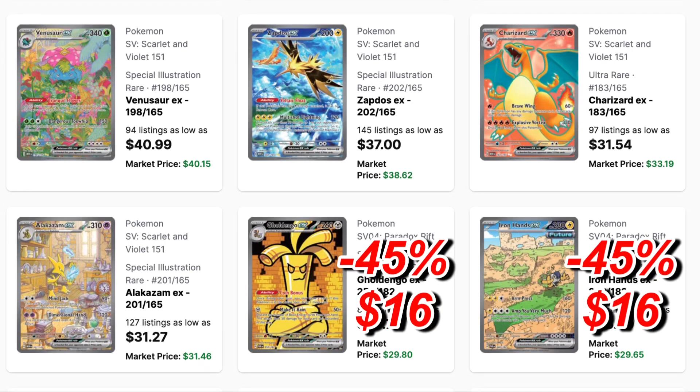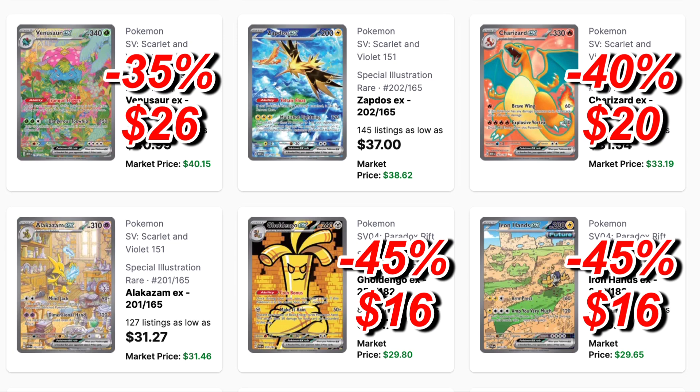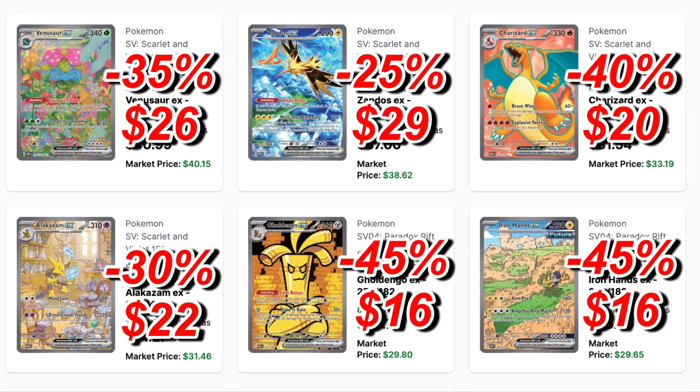Next I predict big drops for gold Annihilape and Iron Hands — both 45% — they'll be $16 cards next year. Next up, Charizard with a 40% drop to $20; non-meaningful arts that are this expensive have room to drop. Next I see the least popular Kanto starter dropping the biggest — a 35% drop to $26. And I can see Electivire dropping at least 30%, becoming a $22 card.